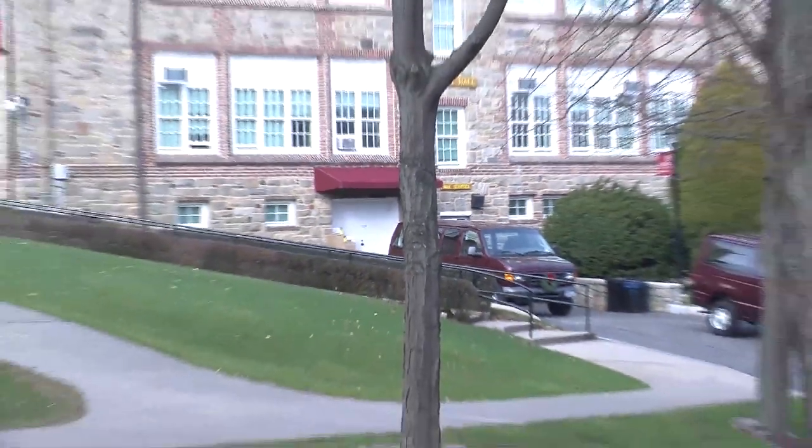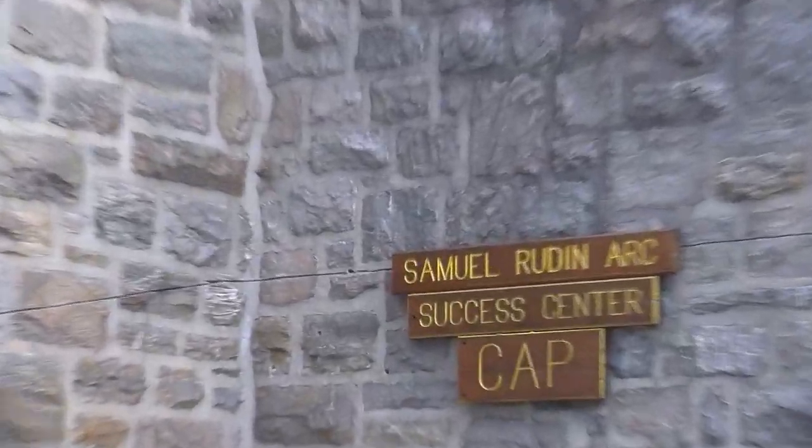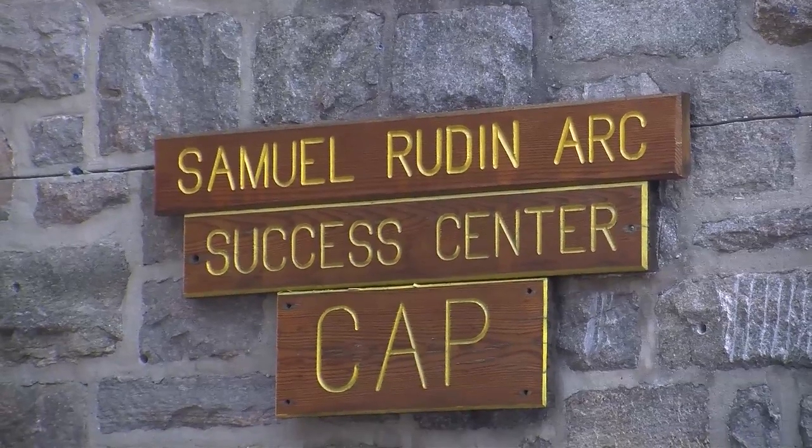Right here is Mend Hall, which looks a bit different because it was originally built as the gymnasium for the Iona Prep School. It's since been converted into classroom space. On the top floor, we have the College Assistance Program known as CAP, for students with special learning needs or individual education plans. If you're interested, I'd recommend contacting an admissions counselor for more information about the application process.